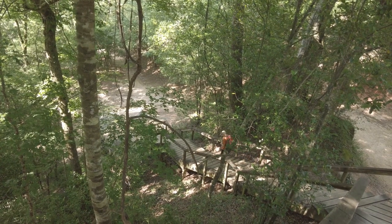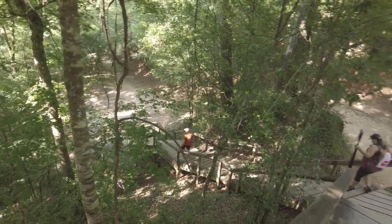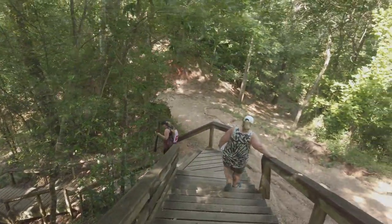We're fixing to head around to the wooded part. Hopefully it's rained enough so we can actually see a waterfall — there's supposed to be two or three waterfalls on this trail. Maybe we'll see them, maybe not.